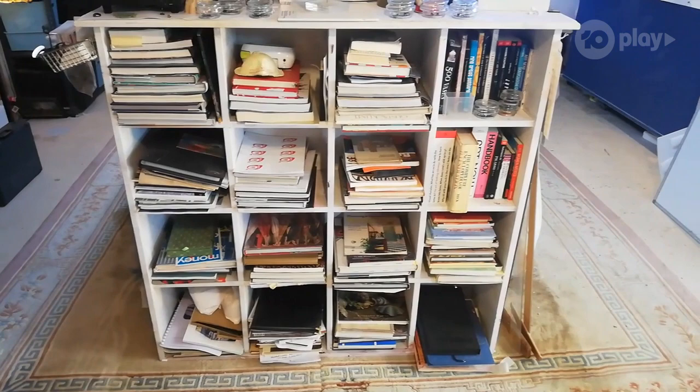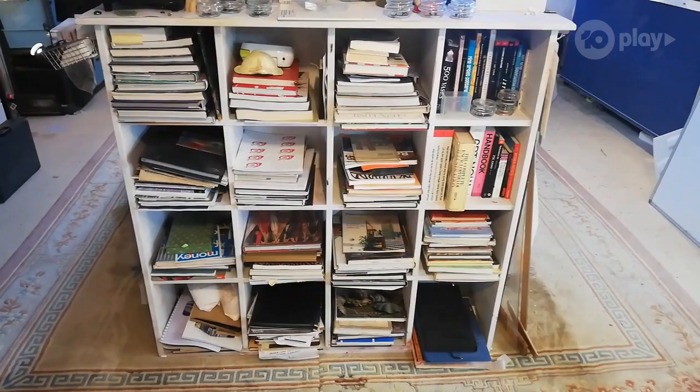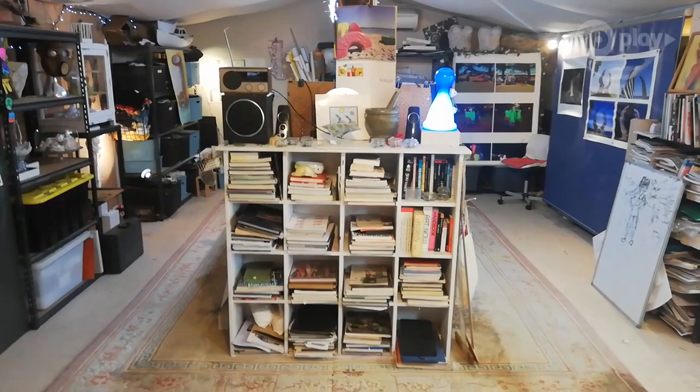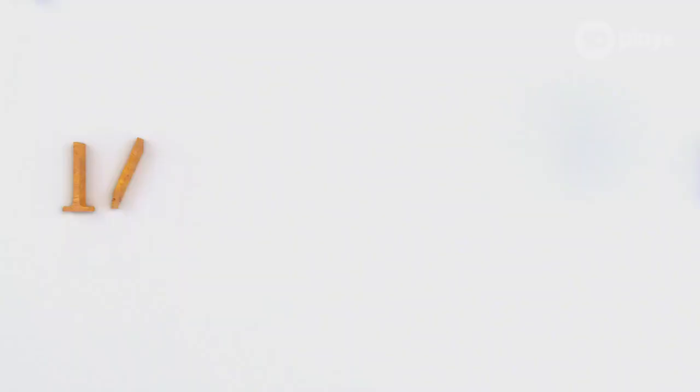Another important thing for me in my studio is my collection of books — books that I find either for resource or inspiration. I collect those and often come in here and go through them when I'm trying to get some inspiration or information. So that's my studio. Thank you.